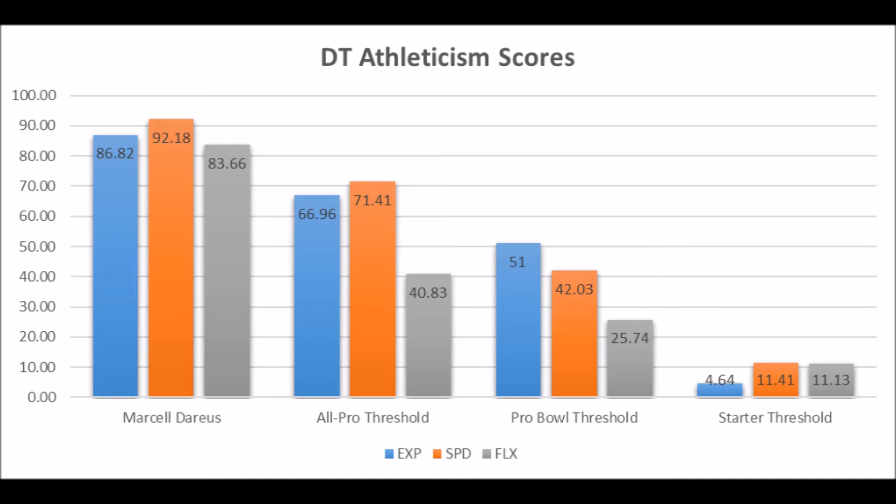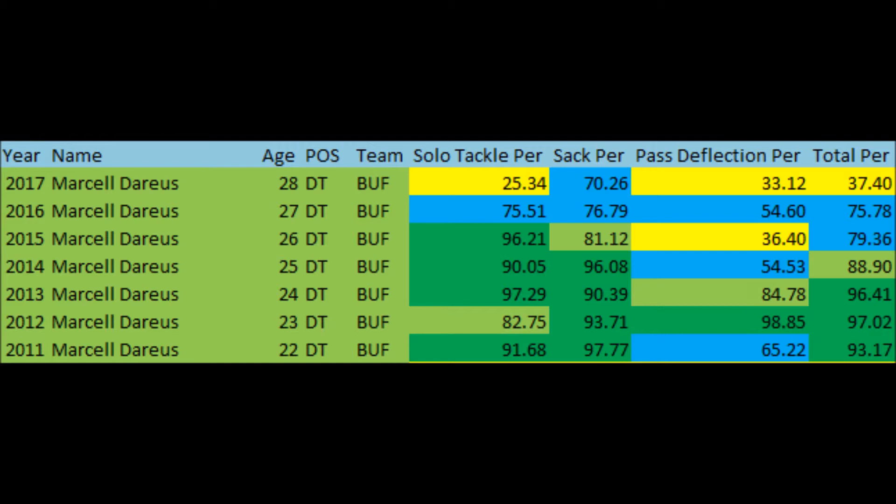Now let's get into some actual NFL data. What was he production-wise in the NFL? Looking at his NFL production data — solo tackle market share, sack market share, and pass deflection market share — Marcel Darius from 2011 to 2014 was pretty much a high-80th percentile to 90-plus percentile level impact defensive tackle. During that time period when he was going to the Pro Bowls, he was an elite defensive tackle.